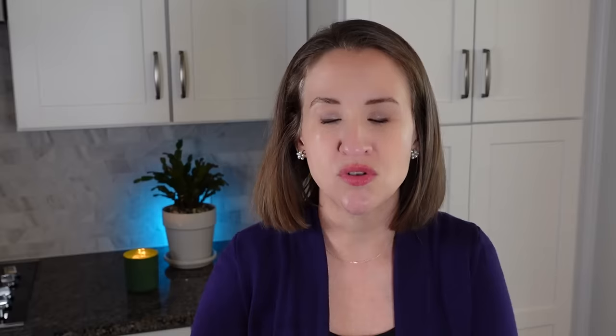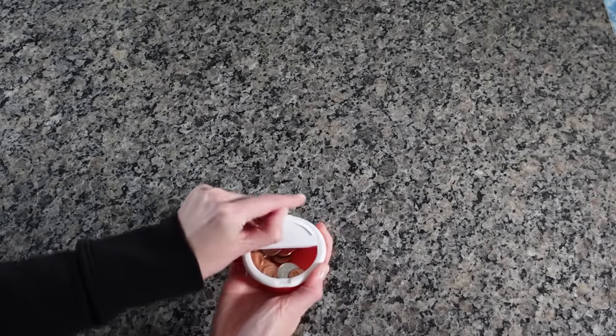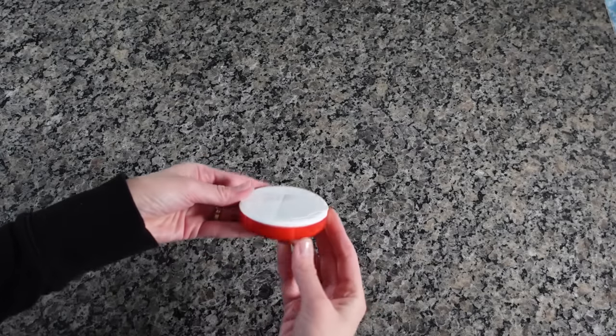Number eight: the next time you come across a mint or gum container, take off the label and use it to store change in your car. That way it keeps it all together. There have been many times when I haven't had my quarter when I've gone to Aldi to get my grocery cart. This is a great way to keep your coins in one spot — they're not rattling all over the place. Just put this in your center console; it's a great storage keeper.